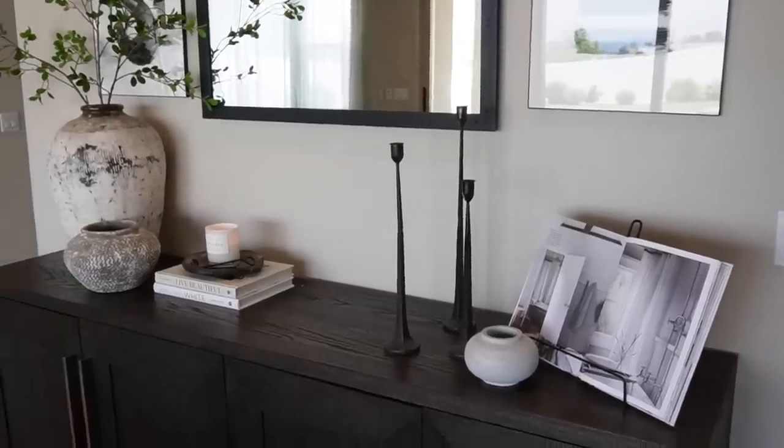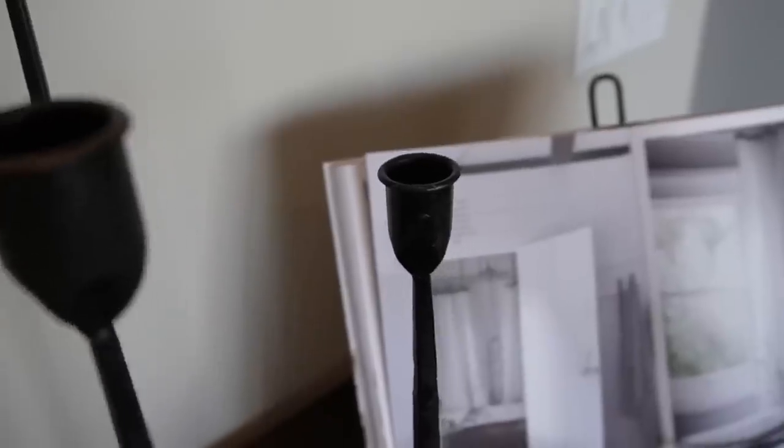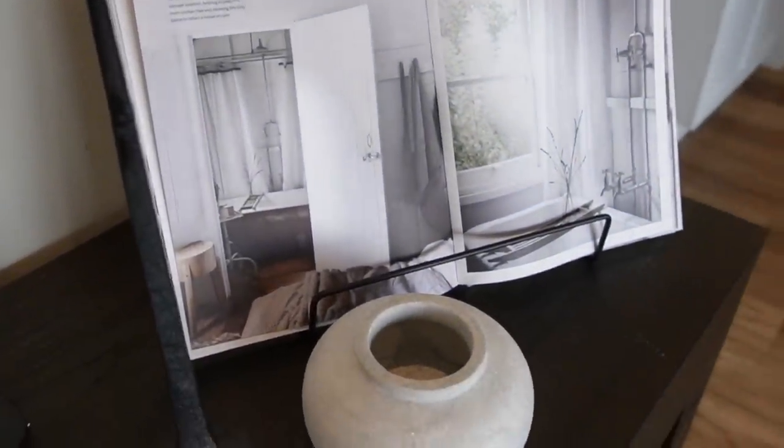The second way to style your coffee table books is a cooking book stand — and it doesn't just have to be used for cooking books. In my example I showcase it in a sideboard styling with the book open and standing upright, adding height almost like a picture frame. Don't be afraid to utilize a cooking book stand or even an easel for this purpose.